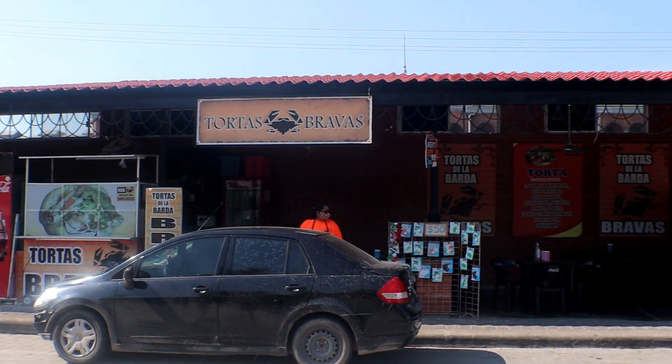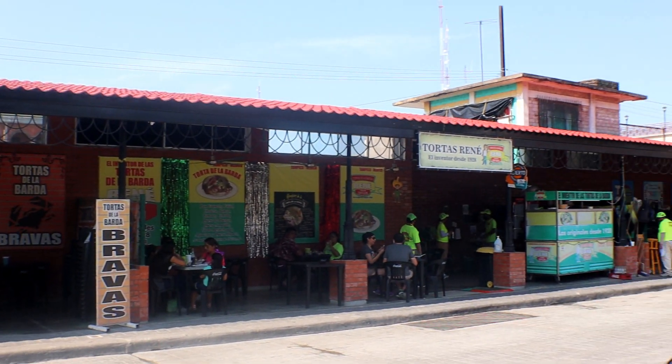Alright, so I'm making my way to the Torta de la Barda. It is actually a barda — that's why they call them Torta de la Barda. It's a bunch of food stands and they're all along the barda, that's why they call them that. And we're going to check out which one is the good one, or which one is the most original one.